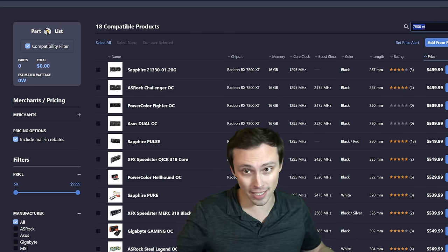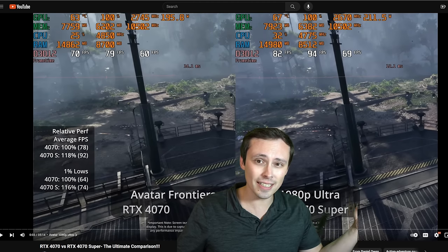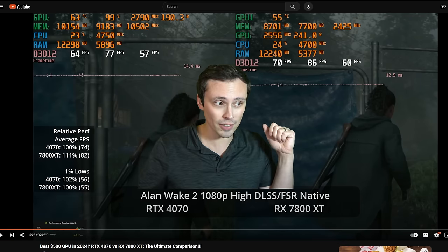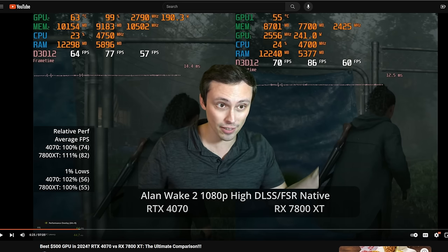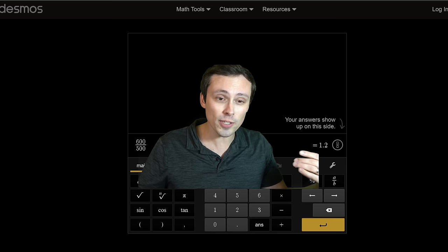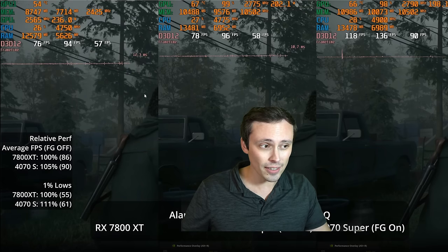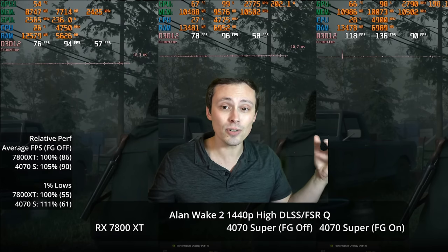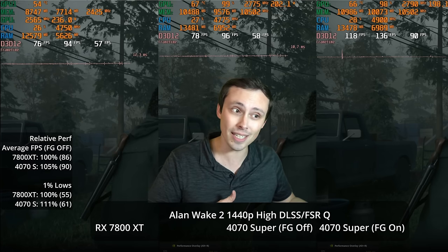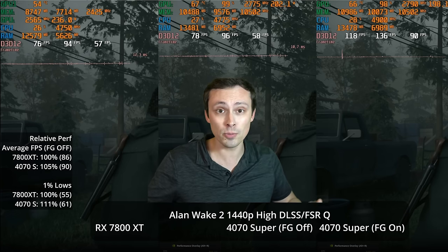If you're wondering why I'm not testing against the 4070 non-super, I just did this exact same set of games with the 4070 versus the 7800 XT, so watch that video if you're more interested since those are closer price competitors. In this video we're basically looking at whether it's worth spending the extra $100 or 20% for the 4070 Super. I'll be testing the latest games at settings you might actually use — maxed out, upscaling, ray tracing, and frame generation.